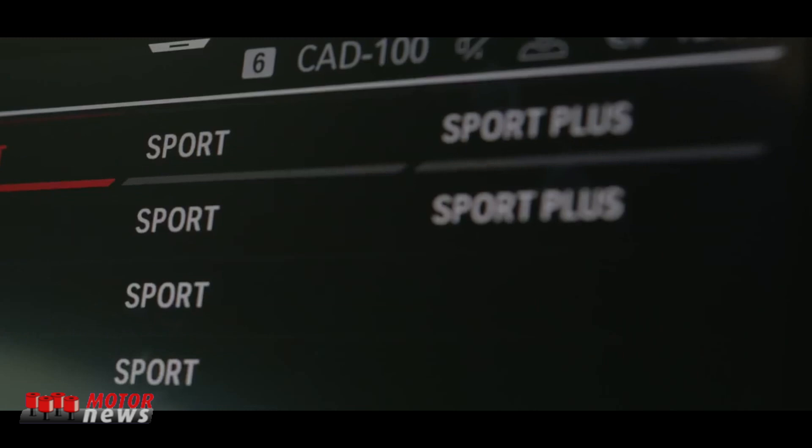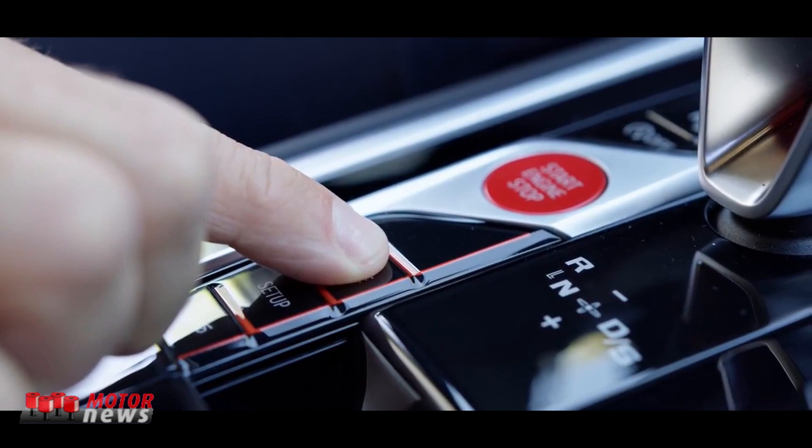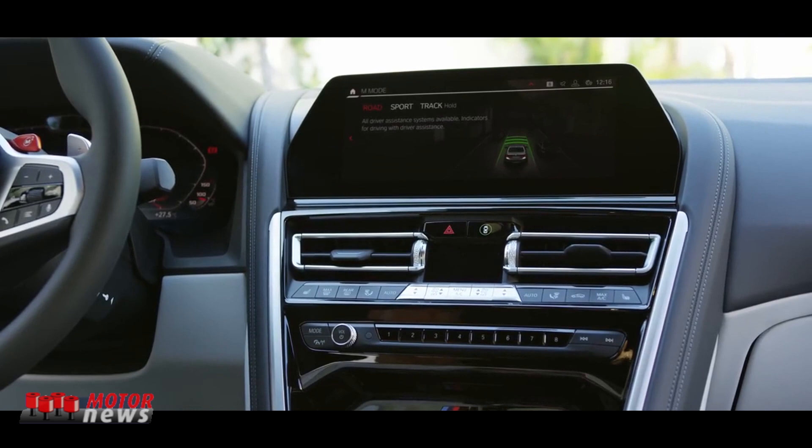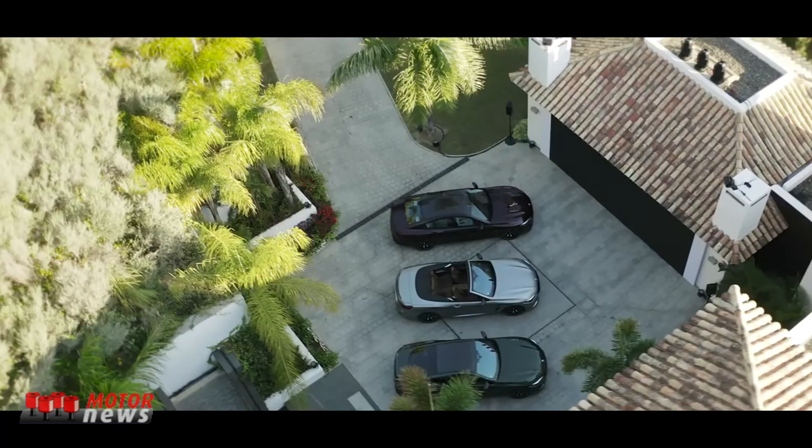To ensure intuitive multi-modal interaction with your M8, you can choose to access functions using the control display touchscreen, the familiar iDrive touch controller, the controls on the steering wheel, voice control, or gesture control. The M-Mode button on the center console can be used to alter both the responses of the driver assistance systems and the information shown in the instrument cluster and head-up display. The driver can choose from Road and Sport settings, while the new BMW M8 Competition Grand Coupé also comes with a Track setting designed exclusively for use on race circuits.